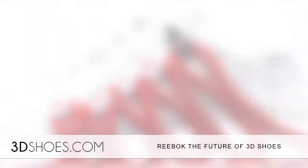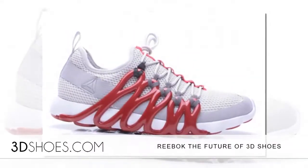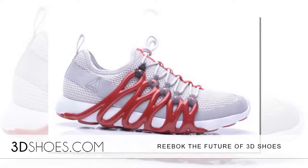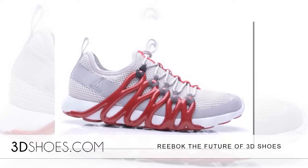The first batch of the Liquid Factory was a 300-shoe release, focused on redoing the outsole, which you can see from the photos, is unlike any shoe that has ever been made. Another batch is expected in 2017 and will retail for $189.95, a relative bargain compared to the price point of other major 3D shoe releases.